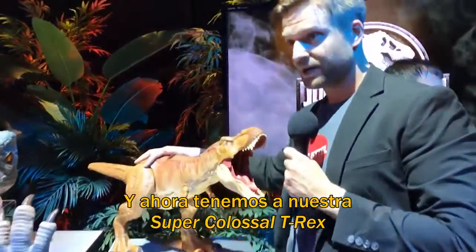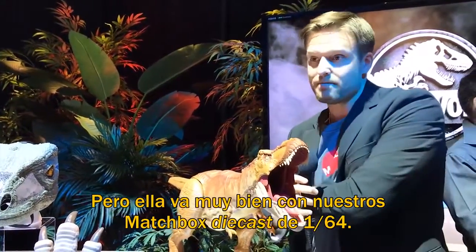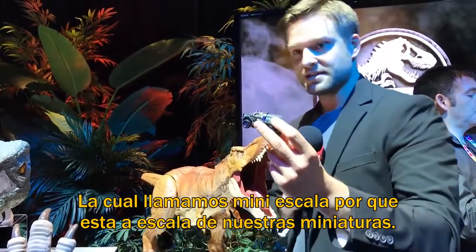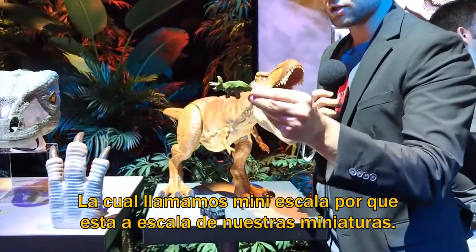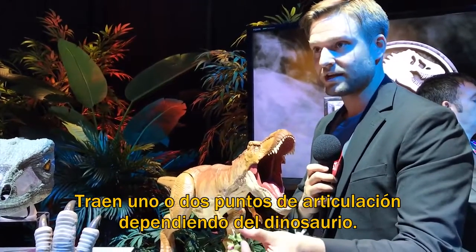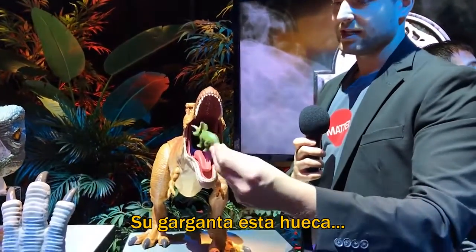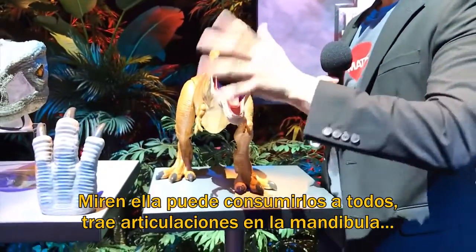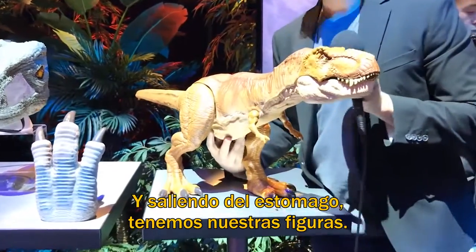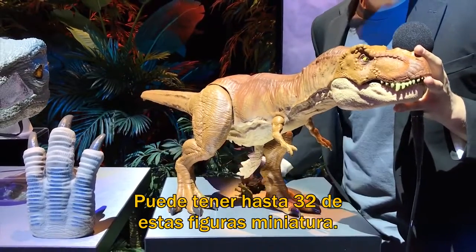Now we have our Super Colossal T-Rex. As you can see, she is not in scale with our action figures, but she does pair well with our Matchbox die-cast 1/64th scale — what we call Mini Scale — which is in scale with our miniatures assortment. These miniatures have premium deco and sculpt with one or two points of articulation depending on the species. I mention these with our Super Colossal T-Rex because her throat is hollow — she can consume them all. She has articulation in the jaws, legs, arms, and tail, and figures come out the stomach. She can hold up to 32 of those miniature figures.